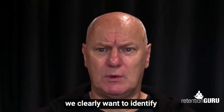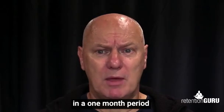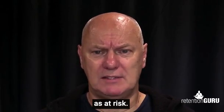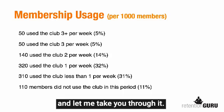The other group we clearly want to identify are those people who are not coming at all in a one-month period, because some of these members are what we would describe as at-risk. So let's have a look at the slide and let me take you through it.